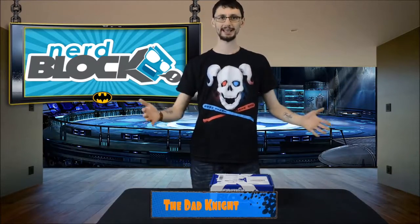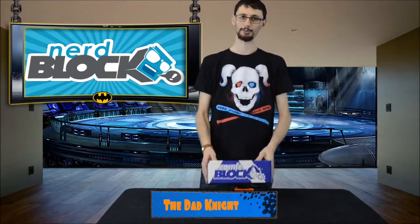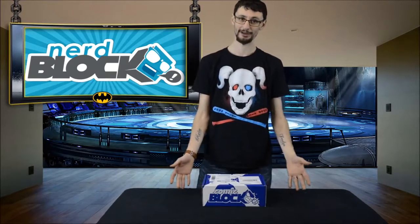Hello bat fans, welcome back! It has been a long time since we've been here doing one of these comic block unboxings. I've taken a couple of months off, had a lot going on, but we're back doing our block unboxings for Nerd Block — here with the comic block for this month.